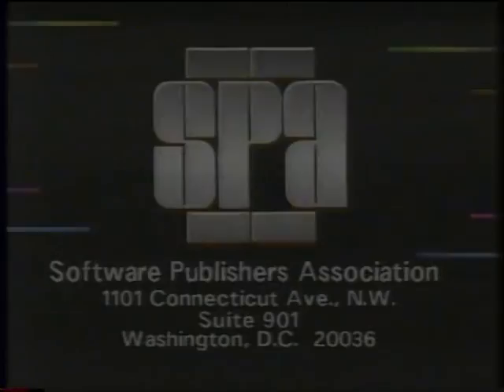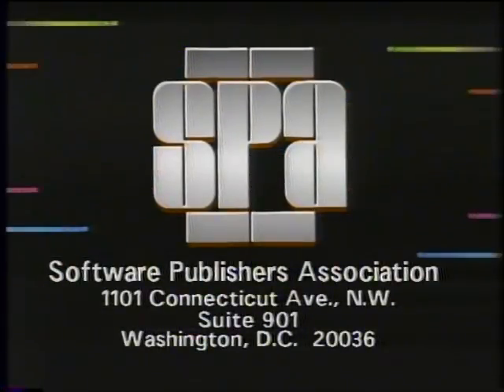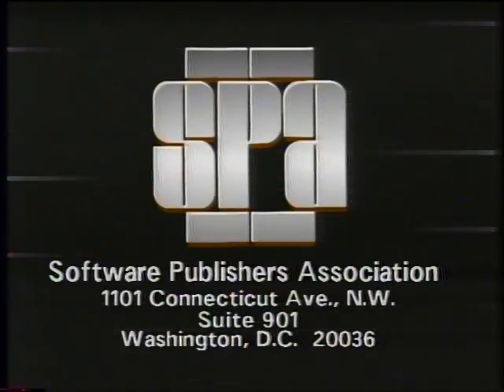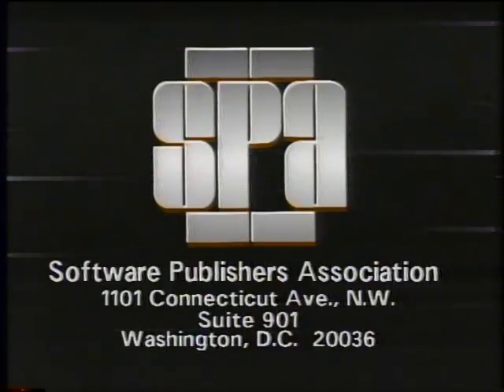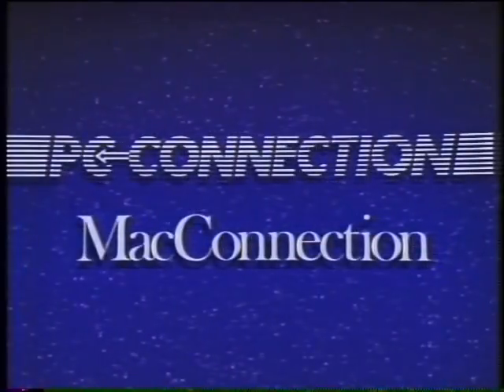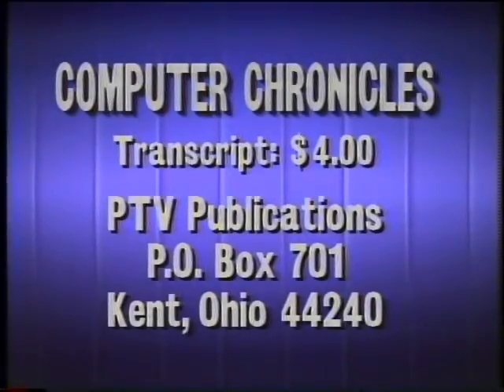That's it for this week's Computer Chronicles. I'm Kate McGargy. The Computer Chronicles is made possible in part by the Software Publishers Association, which reminds you it's a federal offense to copy software. Funding is also provided by PC Connection and Mac Connection, and by Byte Magazine and Bix. For a transcript of this week's Computer Chronicles, send $4 to PTV Publications, Post Office Box 701, Kent, Ohio 44240. Please indicate program date.